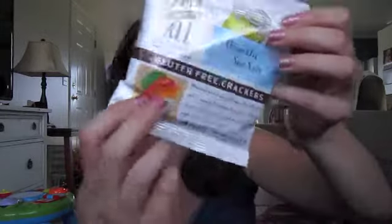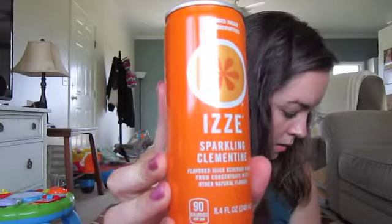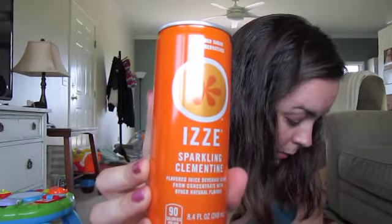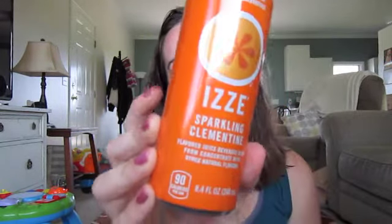That looks good — there's a peach and cream cheese. The next thing in here is from Izzy — Sparkling Clementine Flavored Juice Beverage Blend. No added sugar, no preservatives, no caffeine, no refined sugars, 70% pure fruit juice. No refined sugar, no caffeine, no artificial anything ever — just fruit and sparkling water. They're great whether you're packing a lunch or taking a hike. It probably tastes like sparkling orange soda without all that crap in it. I love orange soda.